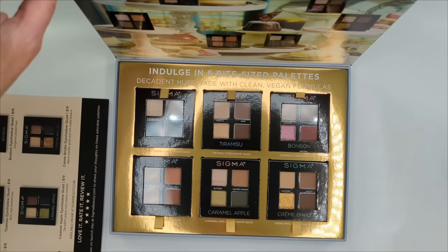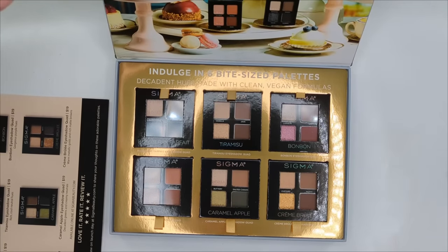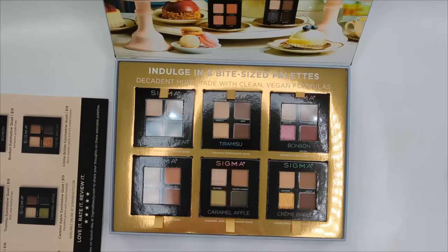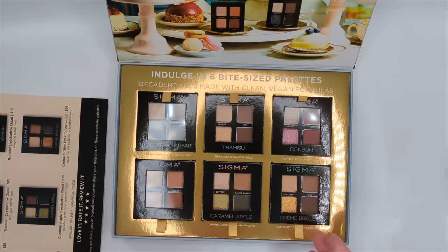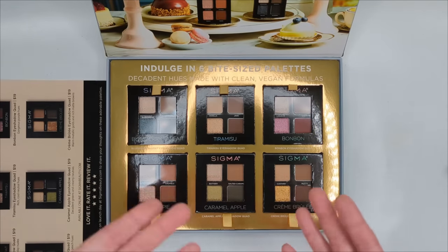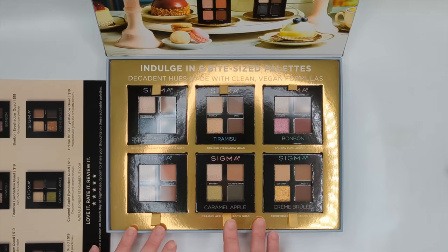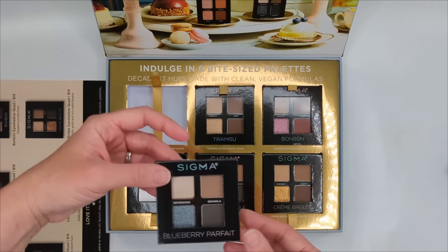I love Sigma and their eyeshadow formula, but over the last several months their releases have seemed a little repetitive — they keep using the same colors. These look like mini versions of their larger palettes, which could appeal to you if you prefer quads and don't like larger palettes. But for those of us who already have the larger palettes, there might be some repeats. Let me pop all of these out and take a closer look at each one.